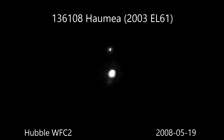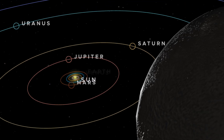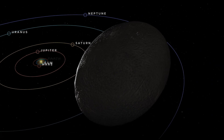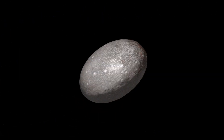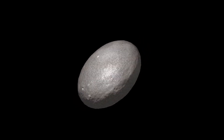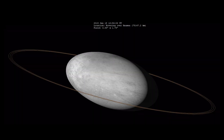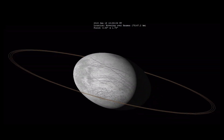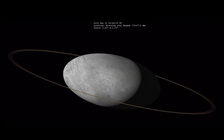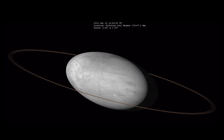Haumea, at a distance of 4.6 billion miles from the Sun, orbits at an angle of 28.2 degrees above the ecliptic plane. It stands out for its rapid rotation, completing a full spin in just four hours, making it one of the fastest spinning objects in the solar system. This high-speed rotation has given it an unusually elongated shape, measuring 1,442 miles on its longest axis. The discovery of rings around Haumea has only added to its intrigue and uniqueness.